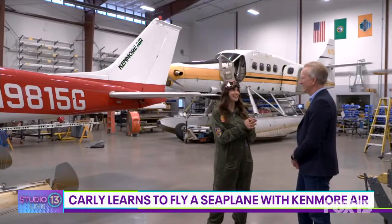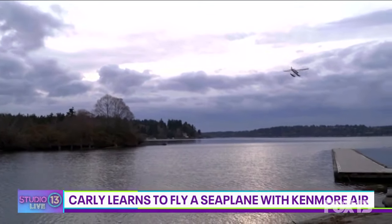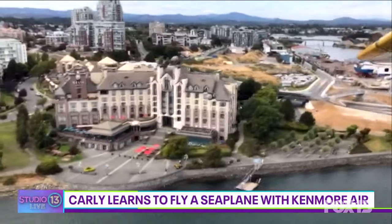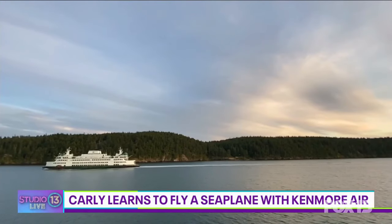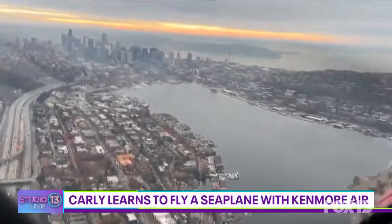Talk to me about all the places that your seaplanes fly to. From here, we have two major bases — here in Kenmore, where we are now, and also on Lake Union. From both of those locations, you can fly to Victoria, the San Juan Islands, and we also serve the Channel Islands and Desolation Sound. On a charter basis, you can take one of these planes anywhere you like to go.